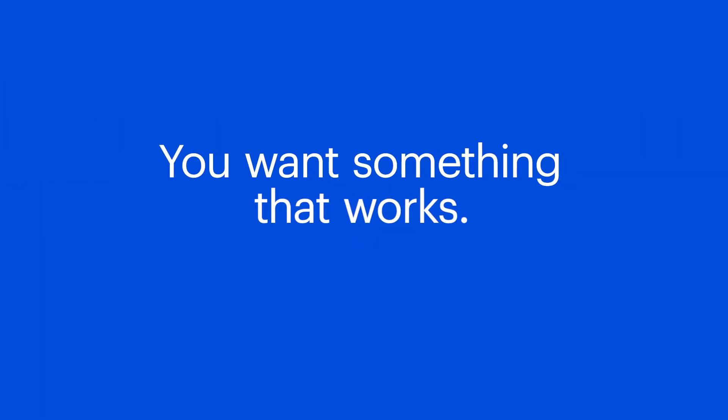You want something that is transparent, something that works, and something that does not tax the machine. Malwarebytes fits that like a glove — it's perfect.